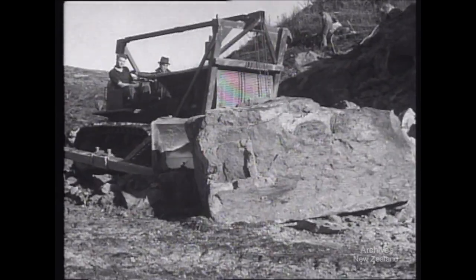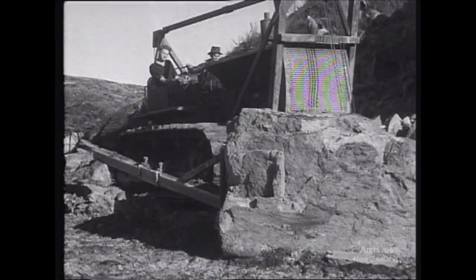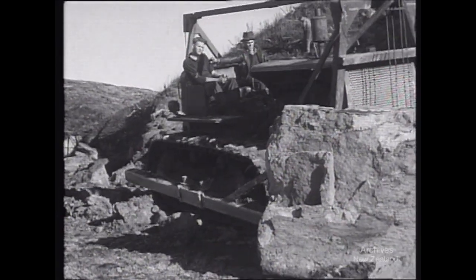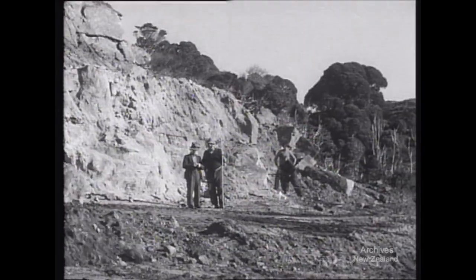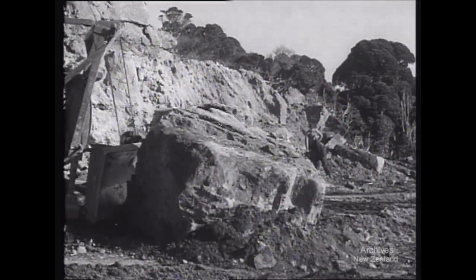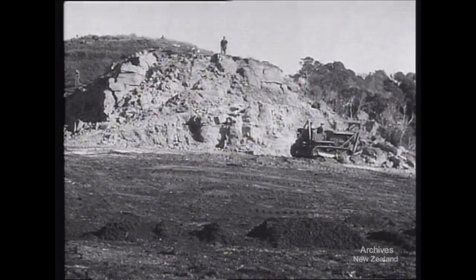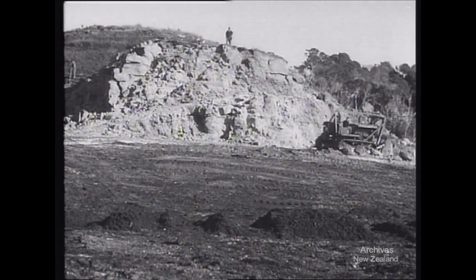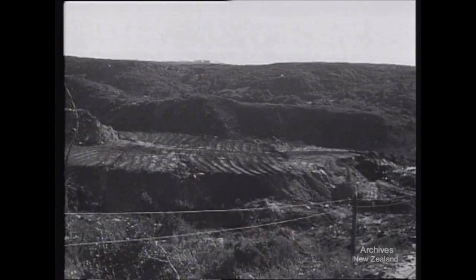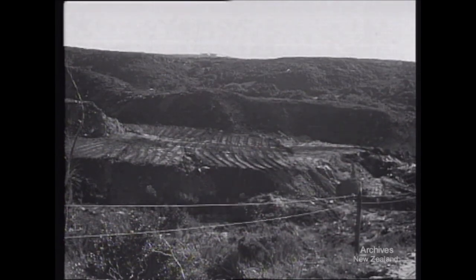For every tonne of coal exposed, about a tonne and a half of rock has usually to be removed. This method of mining suitable seams throws open the work of coal mining to the earth-shifting machinery of which we have in the country. There are about 10 million tonnes of coal to be won by this method on the Stockton field. The coal seam exposed here contains about 10,000 tonnes of coal ready to be removed without any wastage.